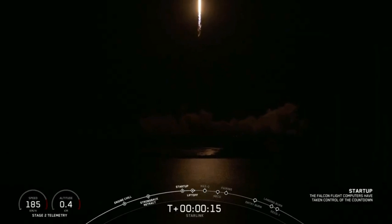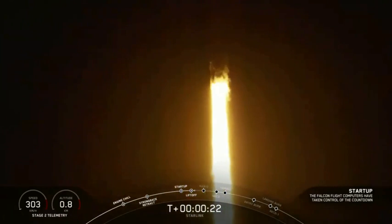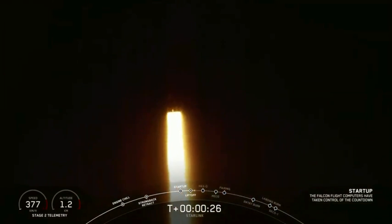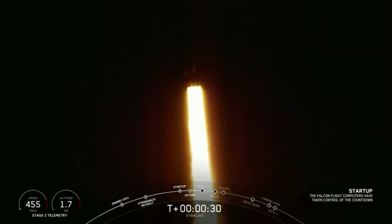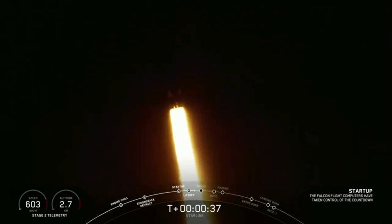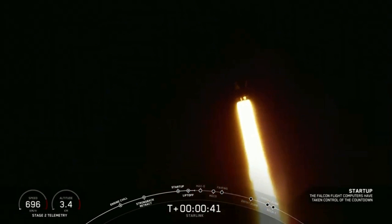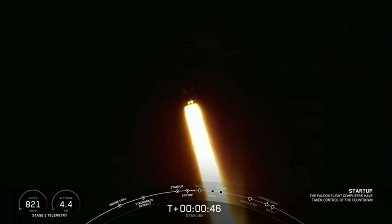Vehicle is pitching downrange. Stage 1 propulsion nominal. Power and telemetry nominal.